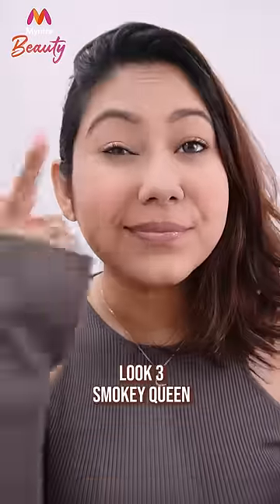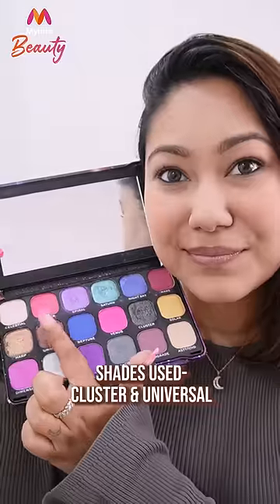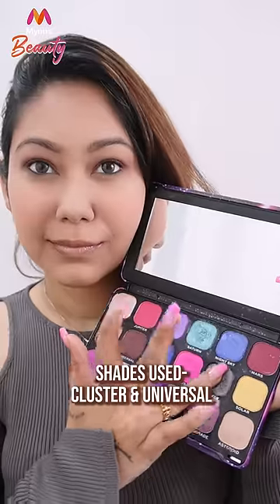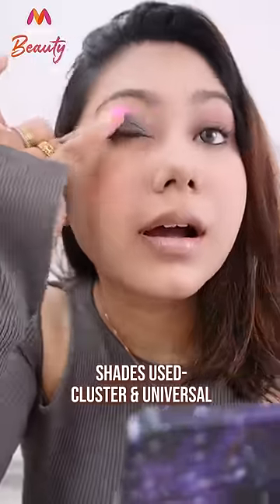Now when I talk about eyeshadow, how can I forget the smokey eye look? I'm going to make a sultry smokey eye here. This doesn't need to be complicated, and you can finish all three looks with a nude lip.